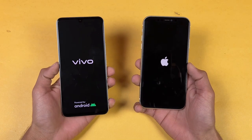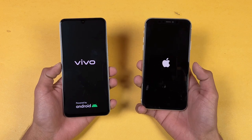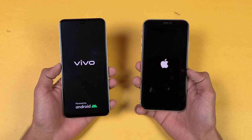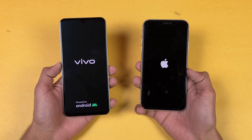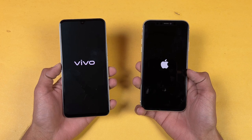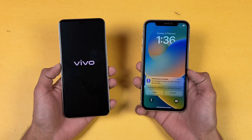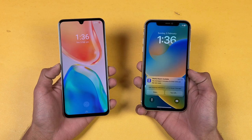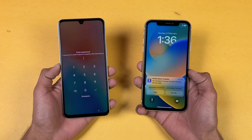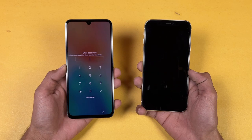We have Android 13 with FunTouch OS 13 vs iOS 16.3 on the iPhone 11. The iPhone 11 is faster when it comes to booting up — the Vivo is taking a lot of time. Now the Vivo is also done, so we have about a 2 to 3 second difference between these two devices when it comes to booting up.